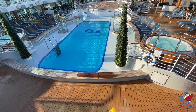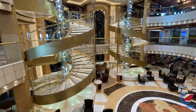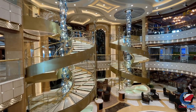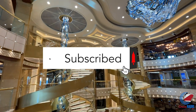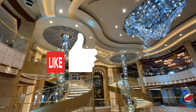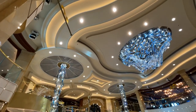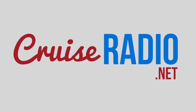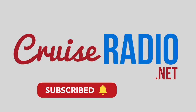My name is Doug Parker, host of the Cruise Radio podcast and Cruise News Today. If you want to see more ship tours, we have dozens of them on the Cruise Radio YouTube channel. If you like the video, give it a like — it's the best way to say thank you. I appreciate you taking the time to check out this video. For more accurate and dependable updates, subscribe to our YouTube channel or visit cruiseradio.net.